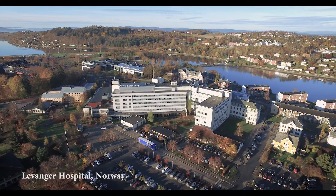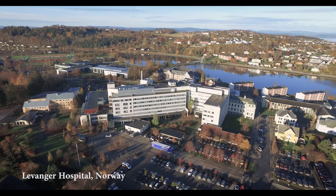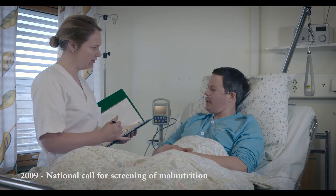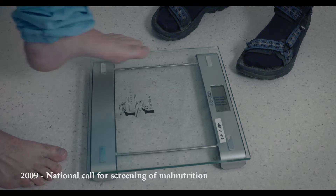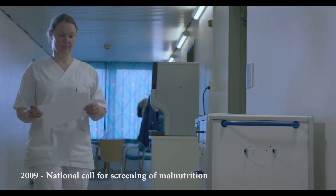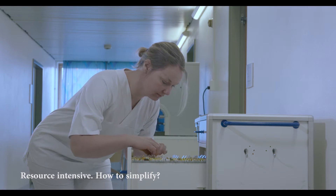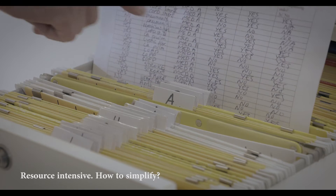When the Norwegian National Guidelines for Identification and Treatment of Malnutrition were launched in 2009, we quickly started Point Prevalence surveys to monitor the quality of our nutritional support. Data extraction was only possible through resource-intensive manual work, and we sought more effective solutions.